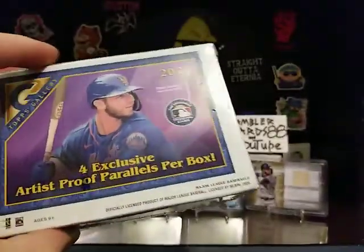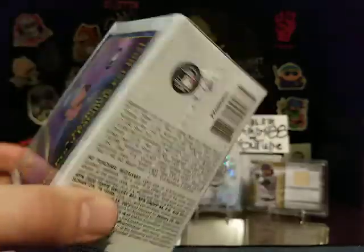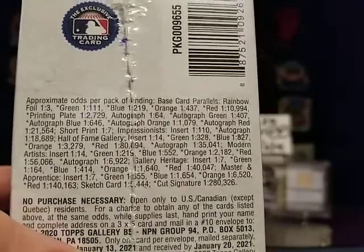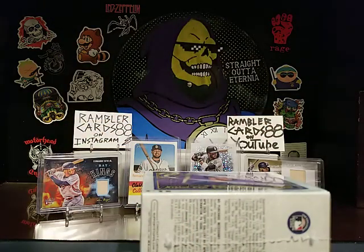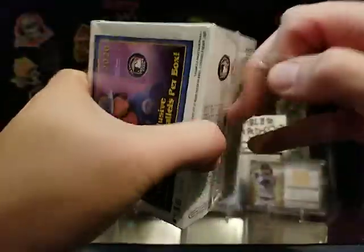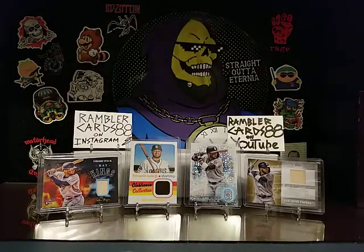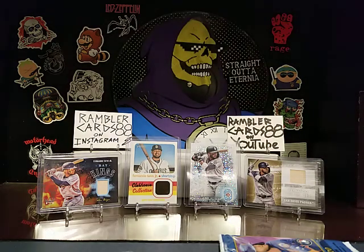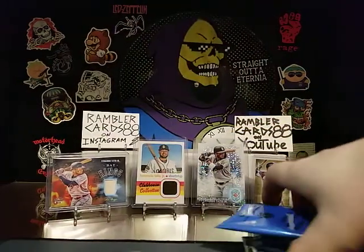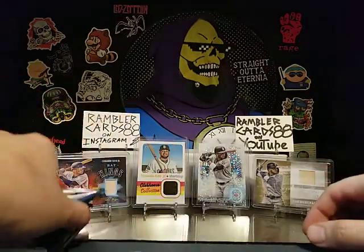Anyways, we got a box of Topps Gallery — looks like four exclusive artist proof parallels per box, just a little blaster. I've never opened Topps Gallery so this should be kind of cool. I'm excited to see some of those artist proof cards. Looks like just a handful of packs in here, only 35 cards I think. I try not to name all the baseball players because I just don't want to butcher them. Here's our bonus pack — four exclusive artist proof parallels, we'll keep those on the side.